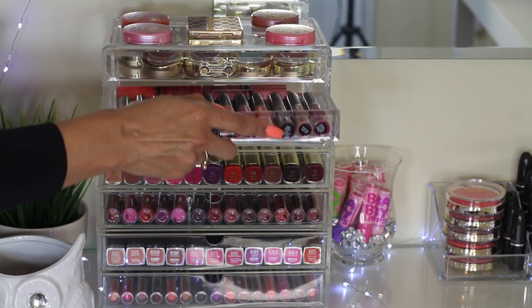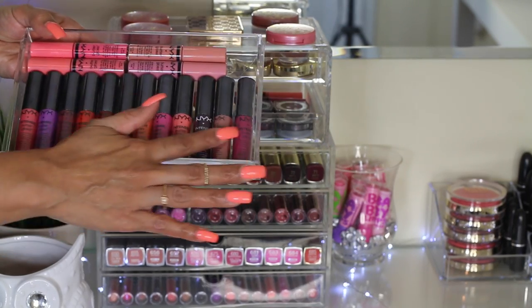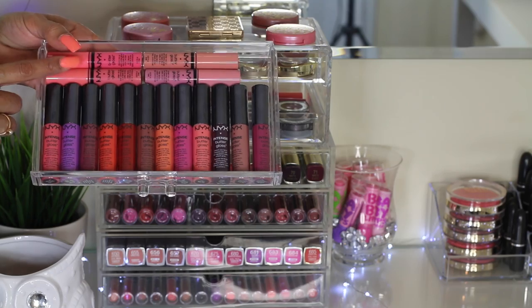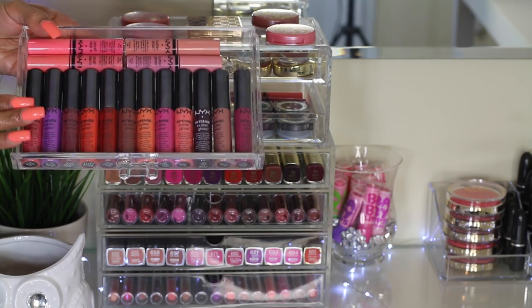On the second drawer, I have all the Intense Butter Glosses from NYX and then the regular Butter Glosses. I have the whole Intense collection and then about four of the regular Butter Glosses. I really love NYX products because they are amazing.